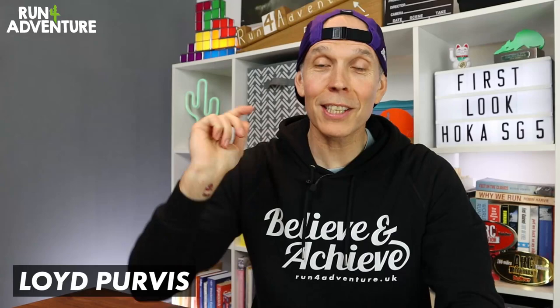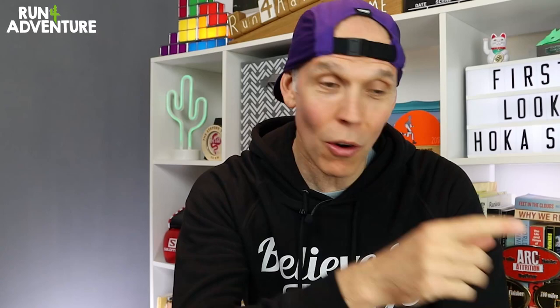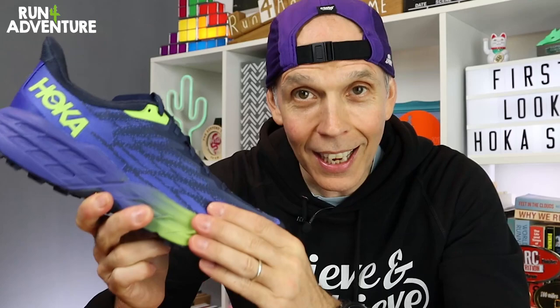Welcome back folks, I'm Lloyd Purvis and you are watching Run 4 Adventure. Hope everybody is fit and well out there and you've been enjoying the content. If you have, don't forget to hit that subscribe button, come along and join the Run 4 Adventure family, and hit that bell icon so you'll be notified when we upload any new exciting running content. It seems like I've been waiting for the Speedgoat 5s for an absolute eternity, so it's great to finally get hold of a pair.